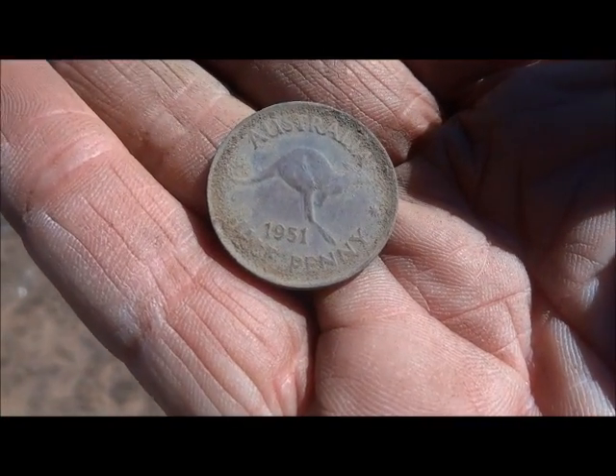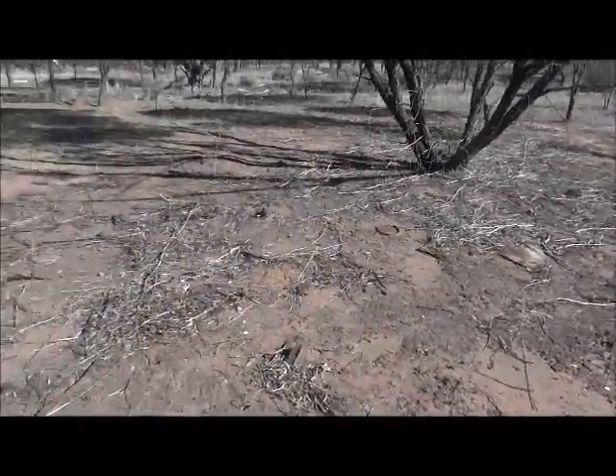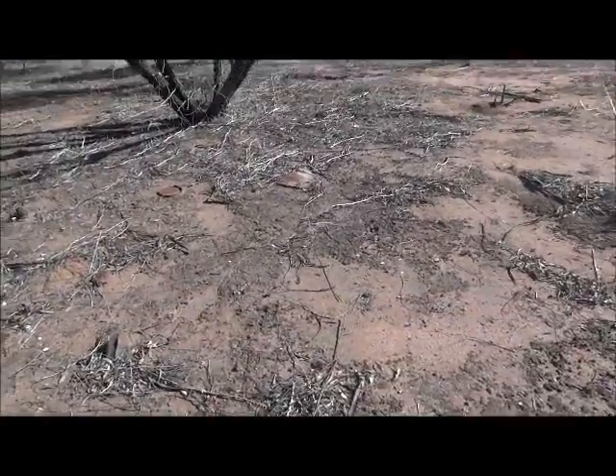First half penny for today — 1951 half penny. Quite good. So that's five coins out of here now. Most of them are just in this area. I've been here an hour and a half. I keep walking off into the distance to see if there's another house zone, but it must all be in here.